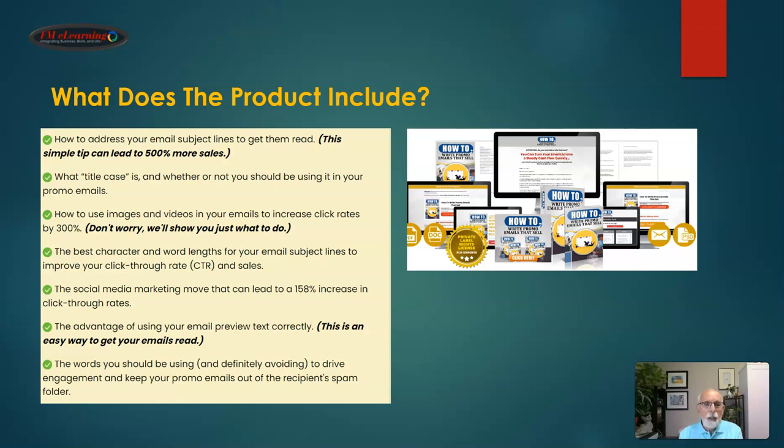In a nutshell, how to write promo emails that sell is a done-for-you training program that you can rebrand and resell as your own. The product includes how to address your email subject lines to get them read, how to use title case, how to use images and videos in your emails to increase click rates by 300%, how to find the best character and word lengths for your email subject lines, and the social media marketing move that can lead to up to a 158% increase in your click-through rates, plus the advantage of using your email preview text correctly — and much, much more.